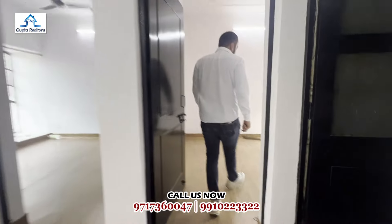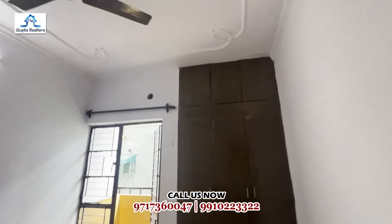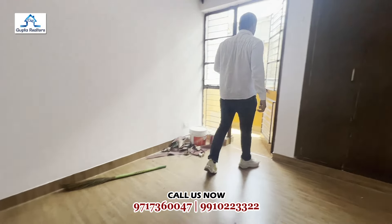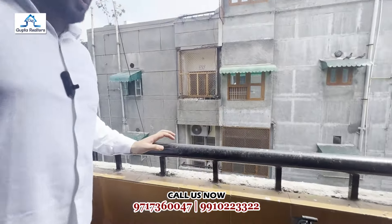We are going to our first bedroom. We have come to our first bedroom. We have got the waterdrop views and an attached balcony. We have a total of 3 balconies in this flat — two sides are open.